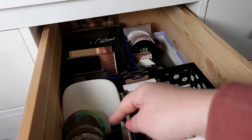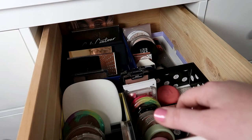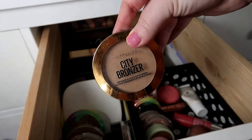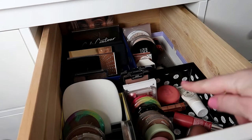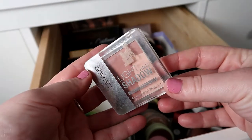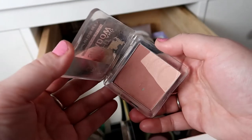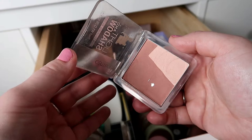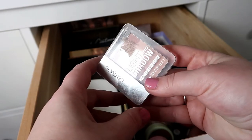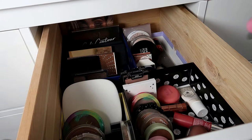I'm not choosing a powder bronzer because I have the Maybelline City Bronzer in my whole collection project pan. But I am going to choose a powder blush — the Catrice Light and Shadow Contouring Blush. I already have pan on that, so I just want to work on it and hopefully eventually work it out of my collection. It's a really nice basic powder blush, nothing too special.